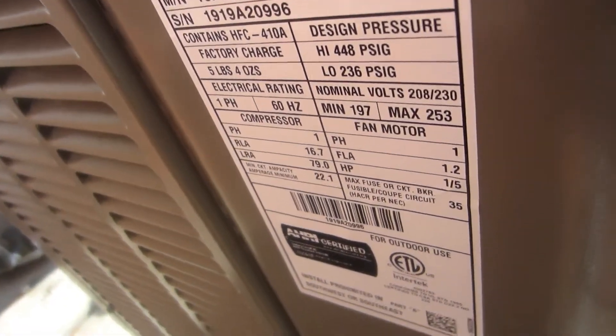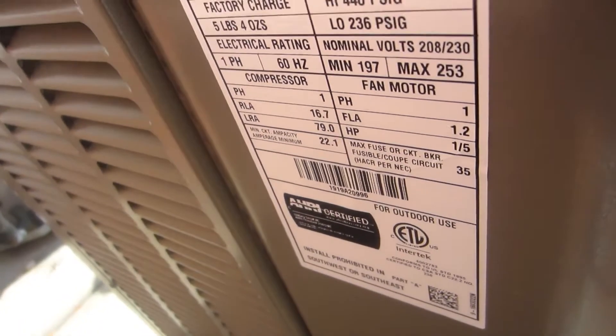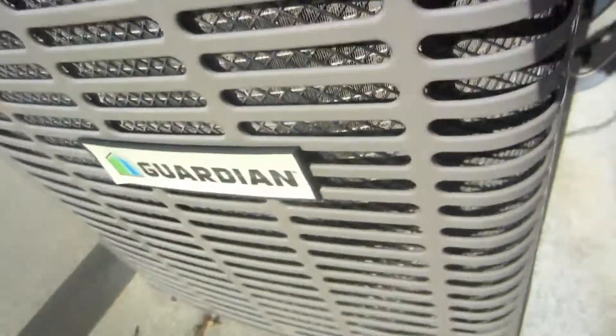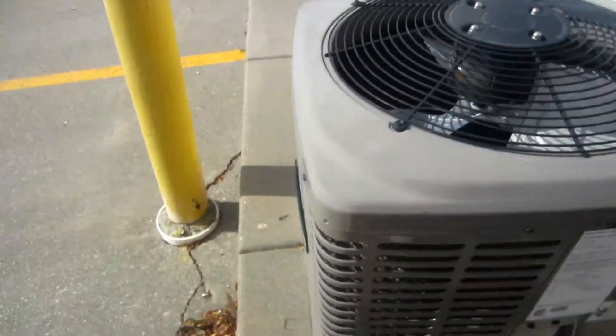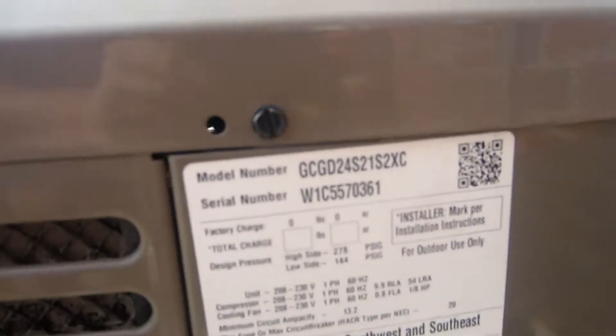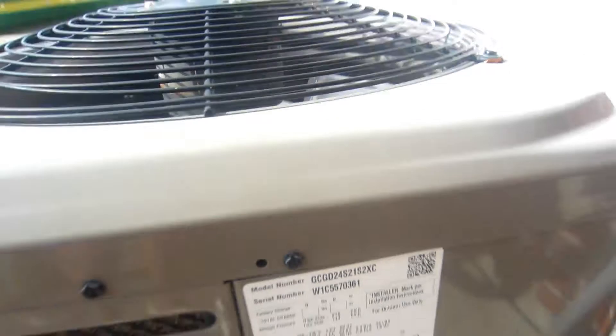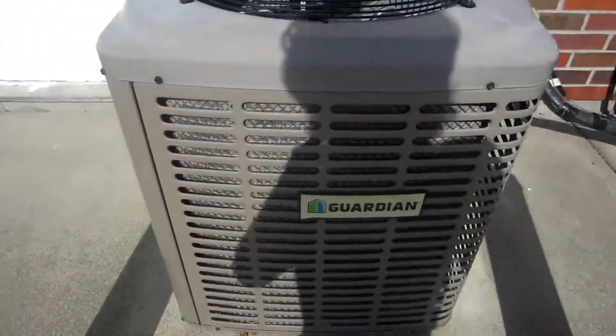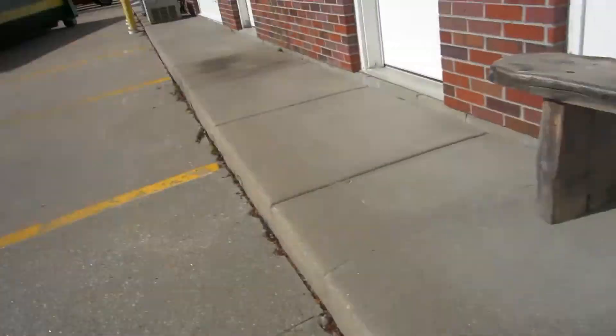Three-ton from 2019. Bristol reciprocating compressor — this is a Guardian, two-ton from who knows when. Yeah, this is a Guardian.